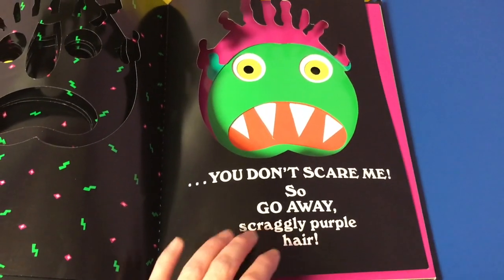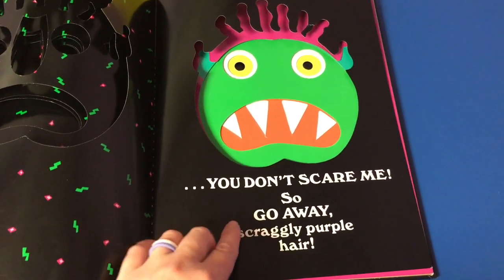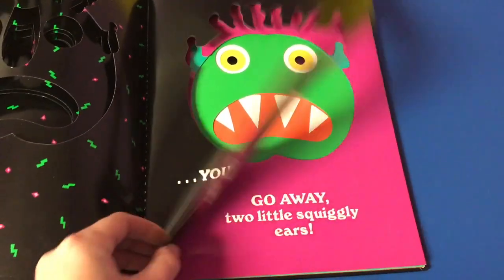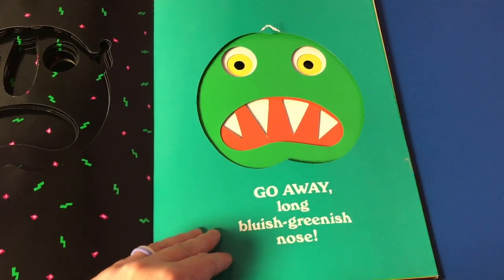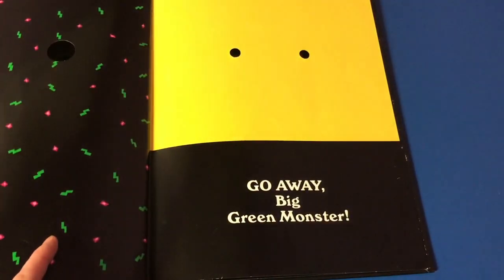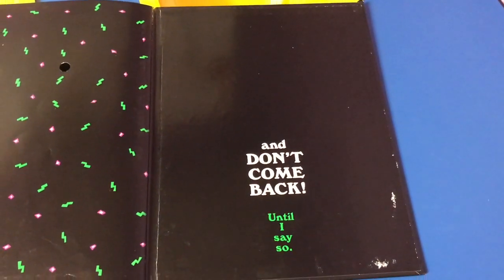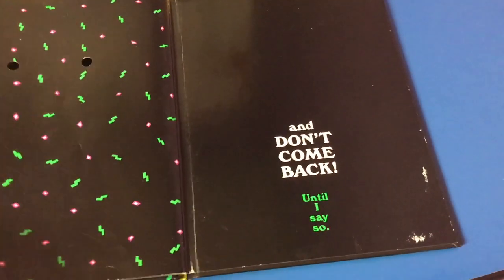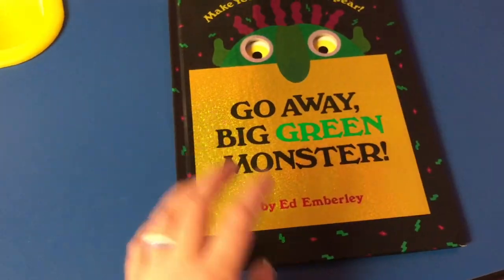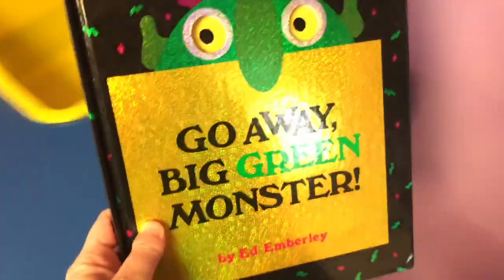Then it says 'you don't scare me,' and you start telling the monster to go away: go away scraggly purple hair, go away two little squiggly ears, go away long bluish-greenish nose — all the way to 'go away big green monster, and don't come back.' The kids love this book. It does not take that long to read — it's perfect for this age group because I like to have an under two-minute book, and this book is perfect for that.